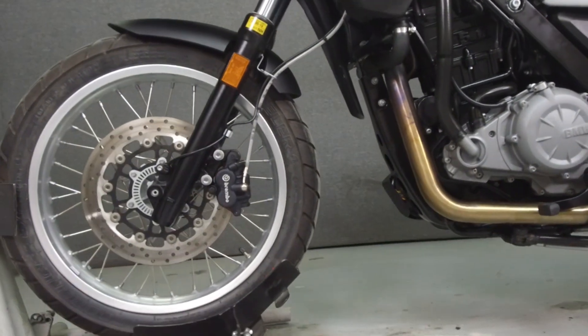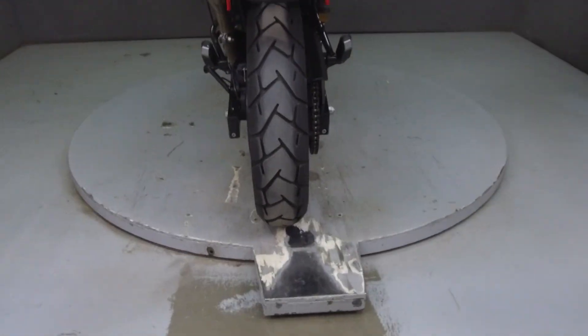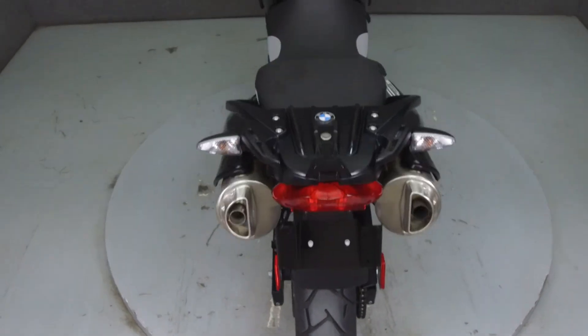It has a seat height of 30.7 inches and a dry weight of 387lbs. This bike has been upgraded with heated grips.